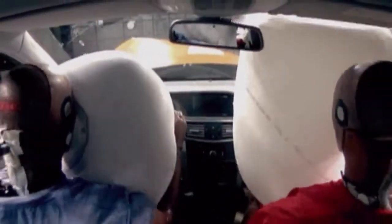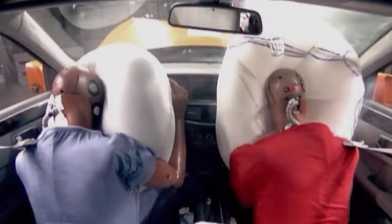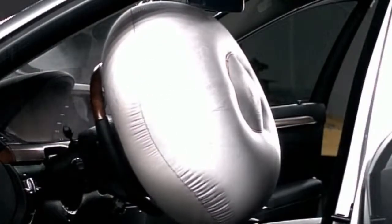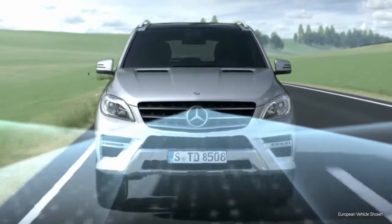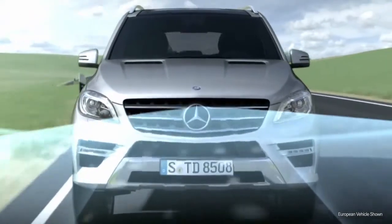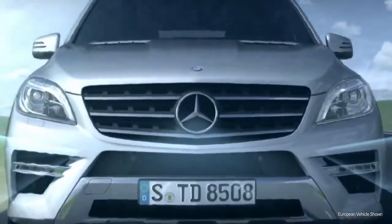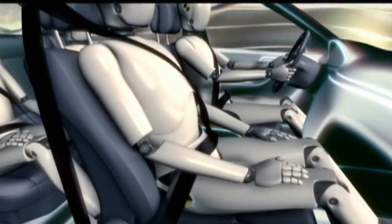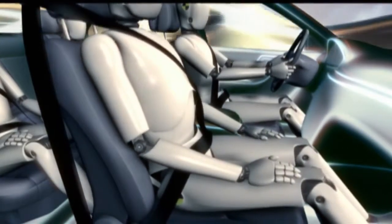Even our original airbags have evolved many times. Today's front airbags feature dual-stage deployment tailored to the severity of an impact. The groundbreaking PRE-SAFE system can even sense a possible accident before it happens. Instantly, it can tighten the seatbelts, adjust the front passenger seat, and close the windows and sunroof. This helps prepare the airbags and other restraints to protect you better.